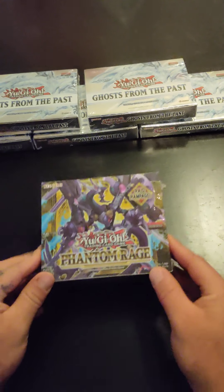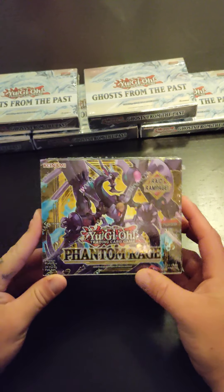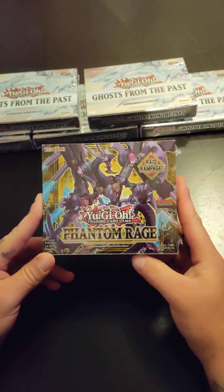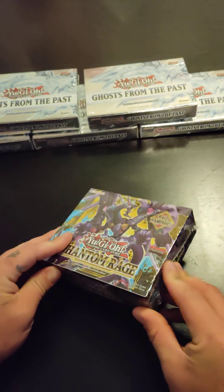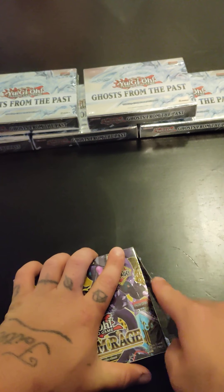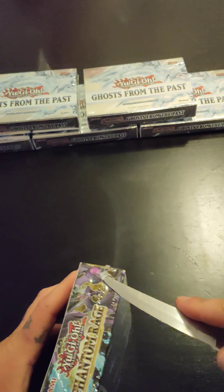Hey, welcome back to my YouTube channel Unboxing Family 21. Today I'll be opening a Phantom Rage first edition booster box. If you haven't already, like and subscribe, and comment down below what you would like to see me unbox next.